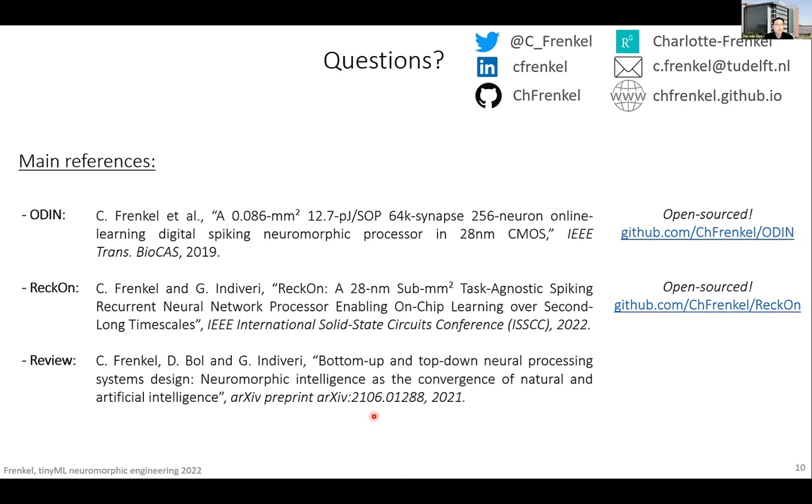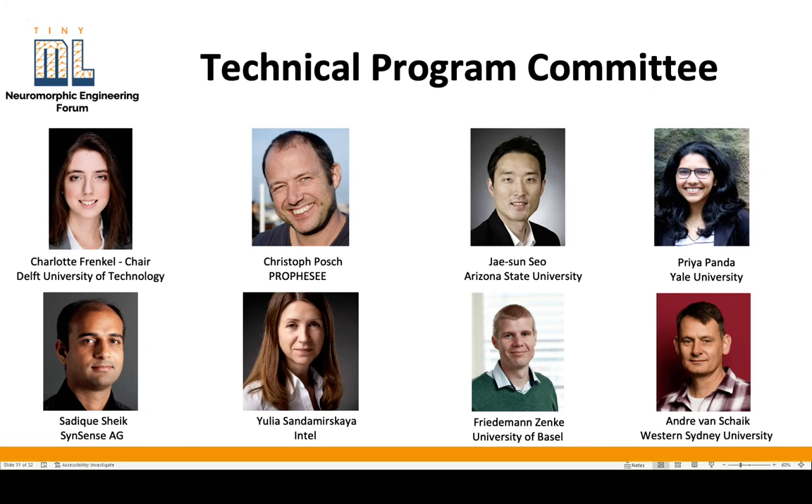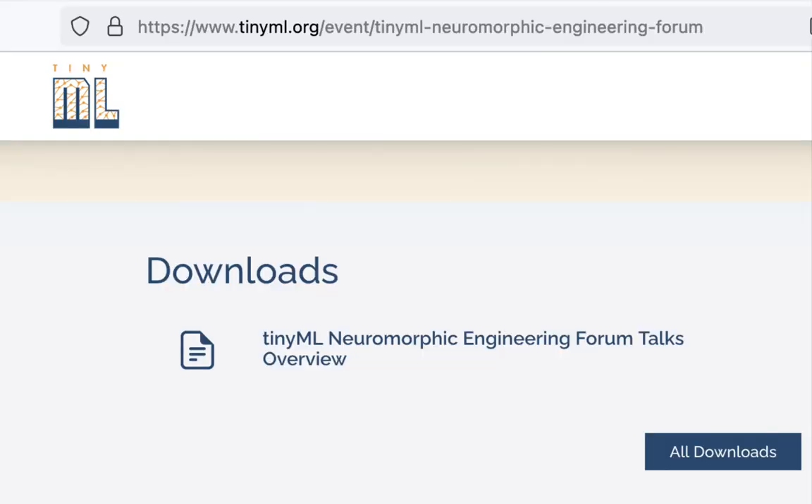Thank you very much. I want to thank all of the speakers for providing such a clear and interactive overview of the field, the technical program committee for putting this program together, and of course you for attending this event. If you'd like to go beyond today's talks, you will find in the download section of this event's website a PDF file containing one-page summaries of all the talks you have seen today, which also contain some useful references to go further.